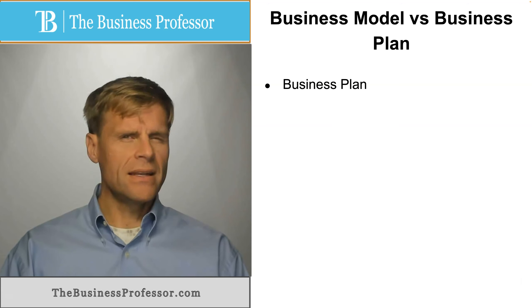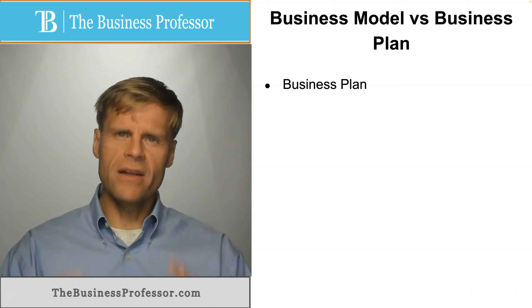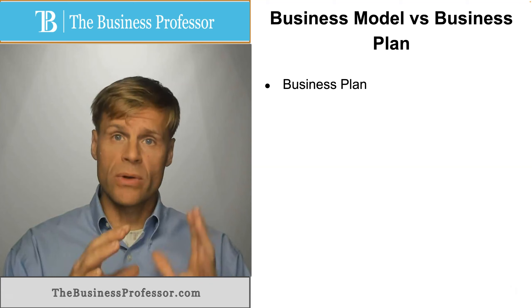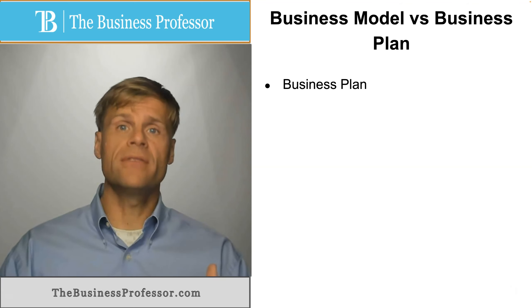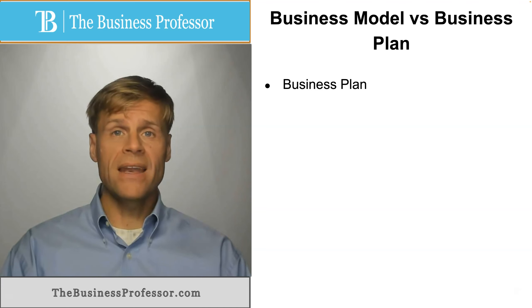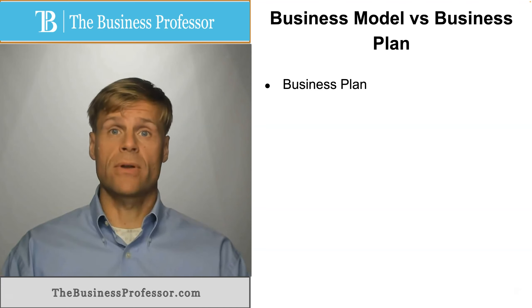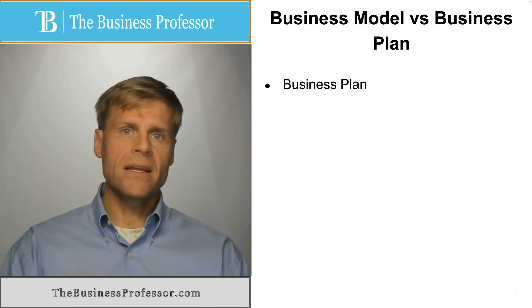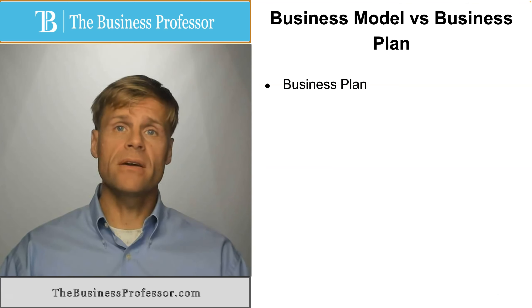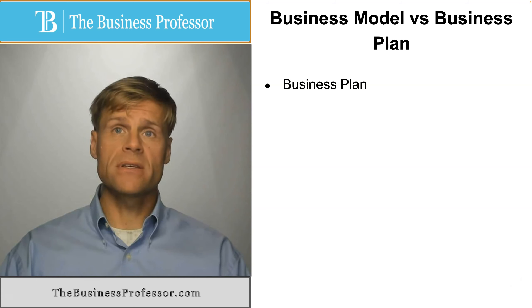The individual would have a very good understanding of all of the activities that go into the creation of the value proposition, the delivery of that value proposition, the marketing of it, the financing of it, etc. It is an explanatory picture that goes into a great bit of detail about the key elements of the business.